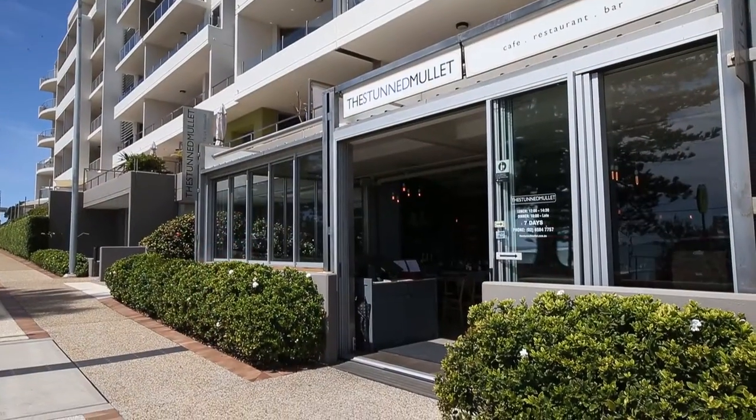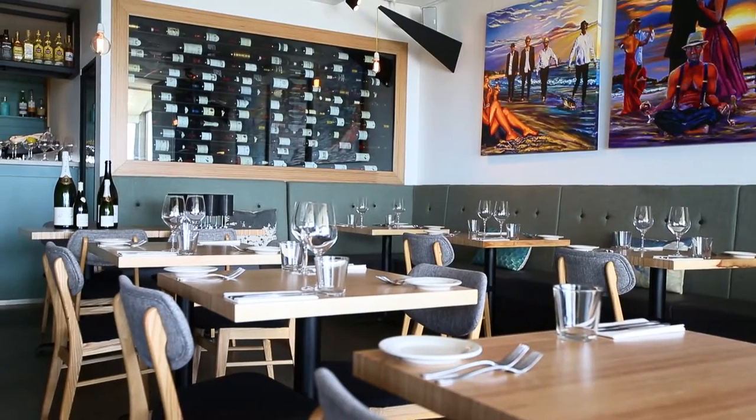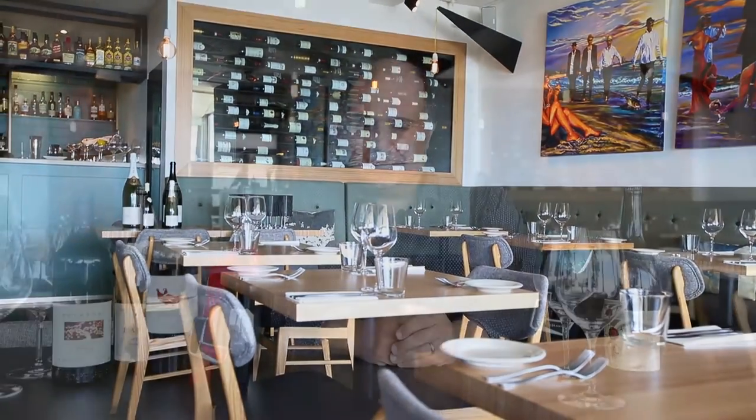Good afternoon, welcome. I'm Lou Perry from the Stunmullet restaurant in Port Macquarie, and today we're going to talk to you about a lovely proposition that we have here at the Stunmullet — it's our Coravin by-the-glass program.